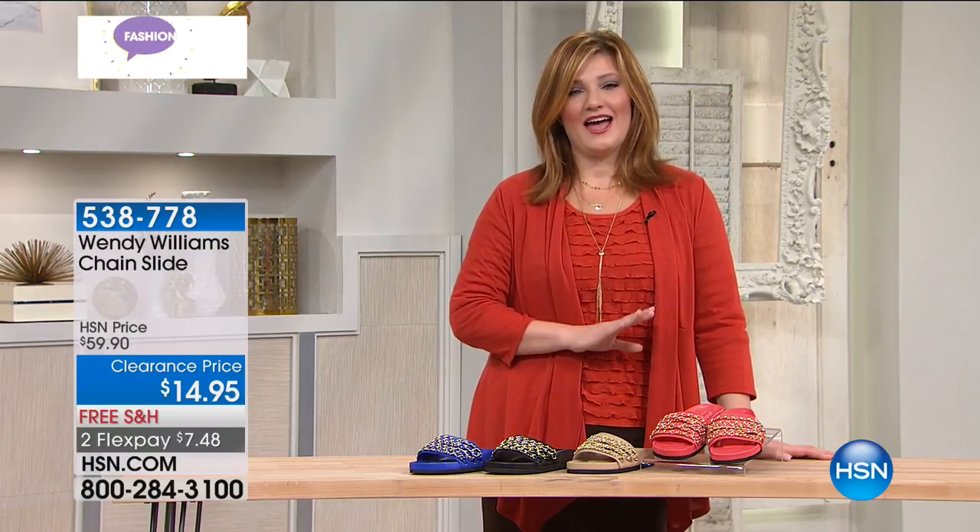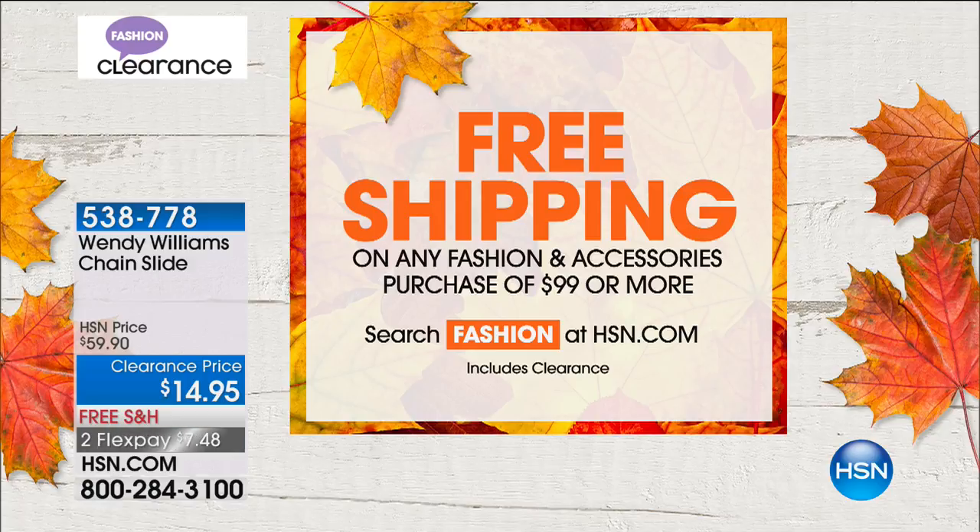Welcome in — I'm your host Robin Wall. We are featuring Fashion Clearance today with huge savings across the board. Once you spend $99, you get free shipping. Many of you are calling in and picking up more than one item — today is the day to save. We have select items that will transition you into fall.